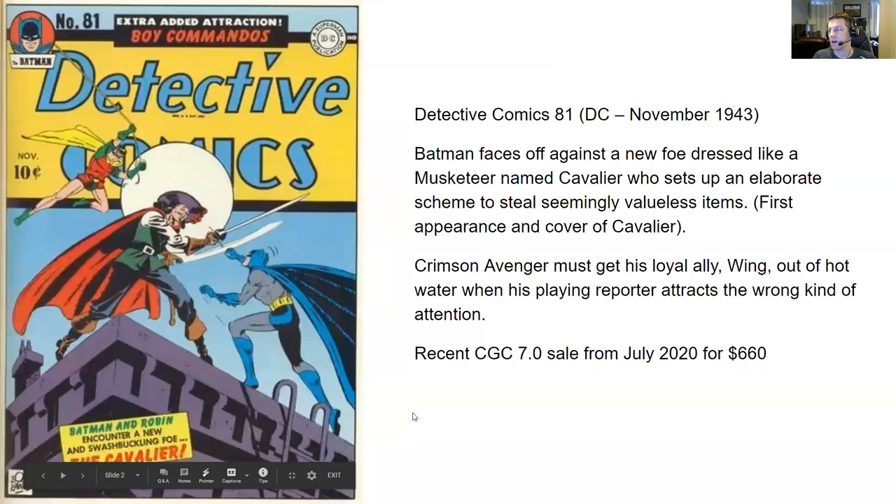Next up, Detective Comics number 81, DC, November 1943. The first story is Batman facing off against a new foe dressed like a musketeer named Cavalier, who sets up an elaborate scheme to steal seemingly valueless items. This is the first appearance and cover of Cavalier. I'm mostly a modern comic reader and I don't know Cavalier — apparently he'll be back for quite a few appearances in the Golden Age, but I haven't seen him in the movies or TV shows.